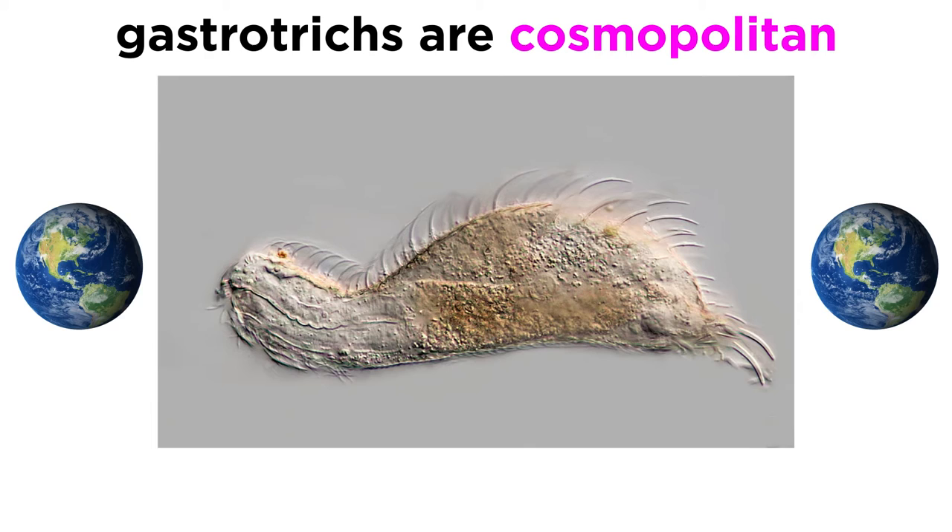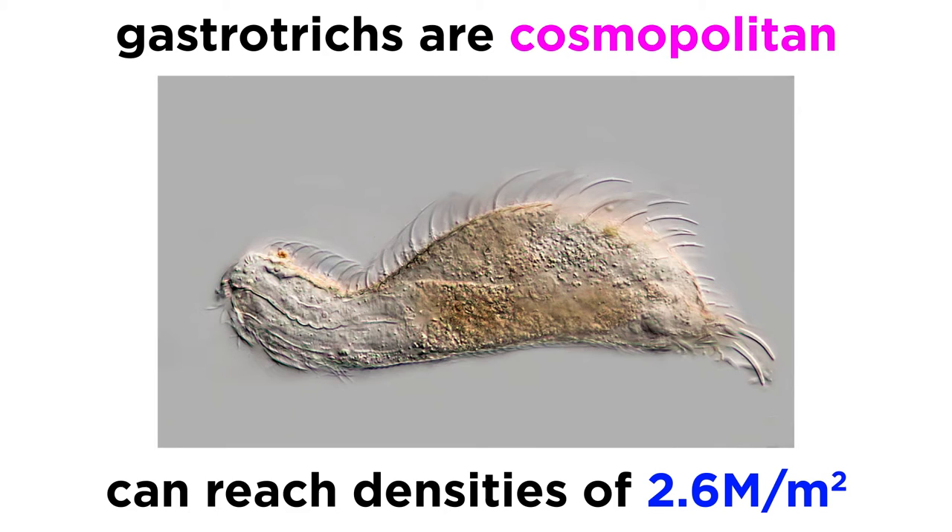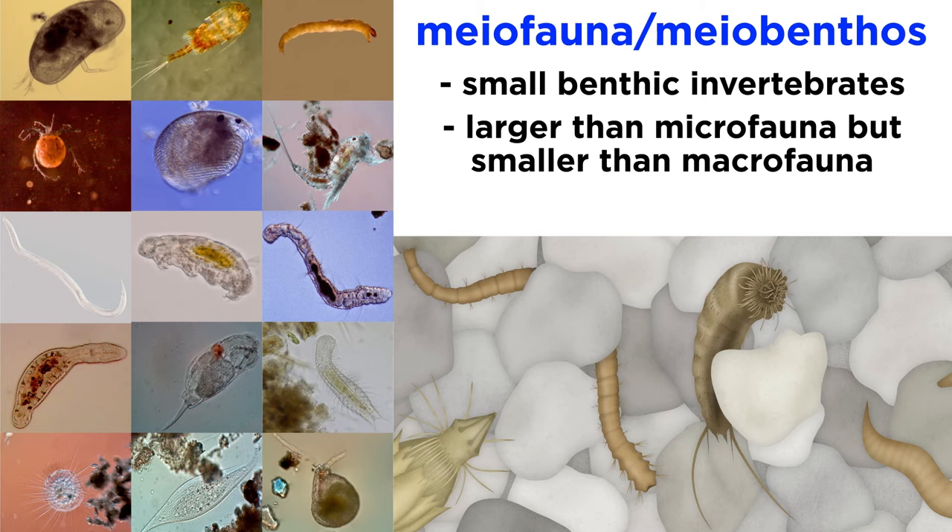Gastrotricha are considered to be cosmopolitan in distribution, meaning they are found all over the world, though their patterns of distribution are not yet fully understood. They appear to be locally abundant, sometimes reaching densities of more than 2.6 million per square meter. Gastrotricha are able to achieve this because their incredibly small size allows them to live in the spaces between grains of substrate. Since they are so small, they often make up an important part of the meiofauna, or meiobenthos, of marine and freshwater environments.